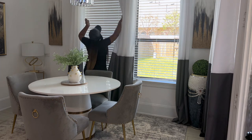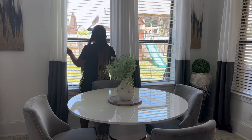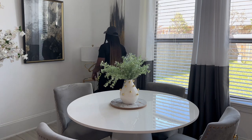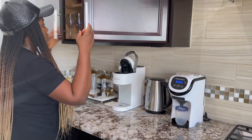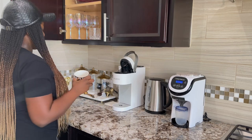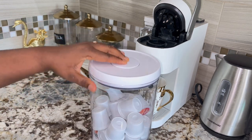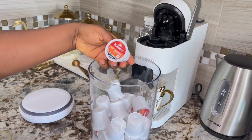Hello guys and welcome to my channel. It's your girl Diddy — the mom, the boss. Welcome to Diddy's Home Interior. If you're new to my channel, hello and welcome! On this channel we do home decor inspiration and ideas, and we do some organization. Being a mom of three, organization is very important to me.